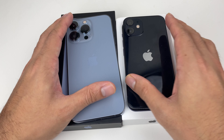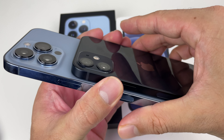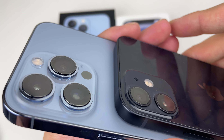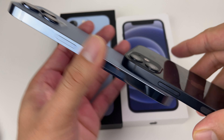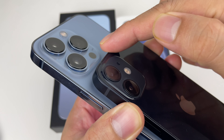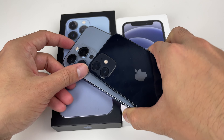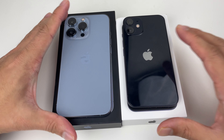The first noticeable difference is going to be on the back of the phones. The 13 Pro has a triple camera setup versus the dual camera on the Mini — that's because of the Pro model. Those cameras really bulge out compared to the Mini. The other noticeable thing is the LiDAR dot on the 13 Pro, which simply helps you take better pictures and is not available on the Mini.